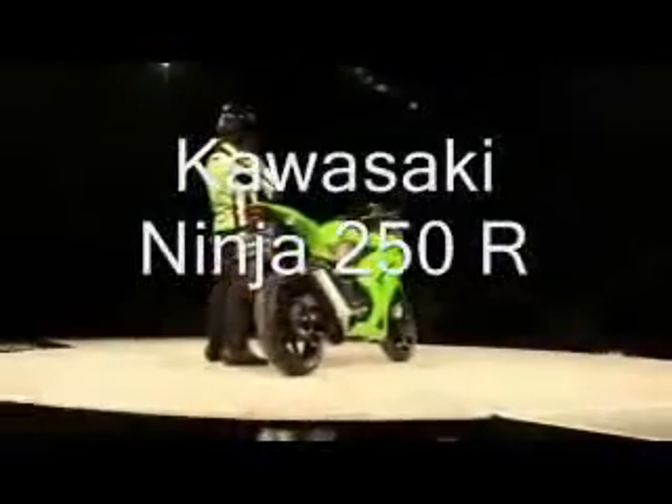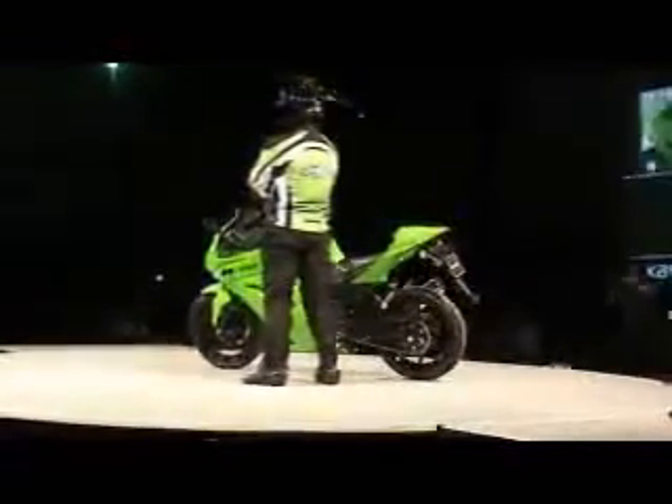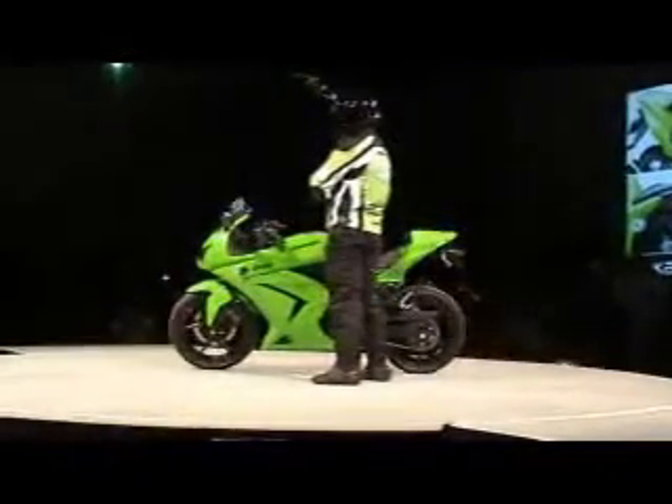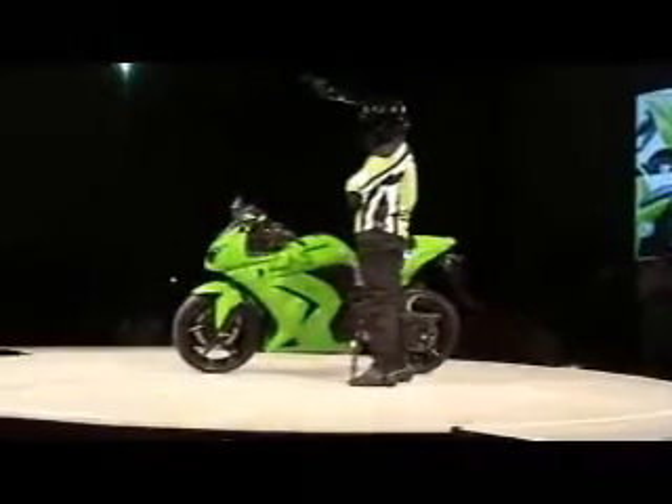The Ninja 250i places control firmly in the hands of the rider, making it the most exciting bike in its category. This lightweight Ninja is loaded with rider-friendly features such as a low seat height, low effort controls, and a natural, upright riding position.